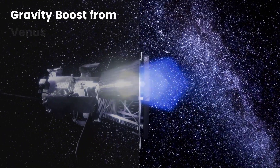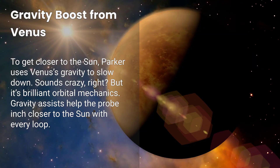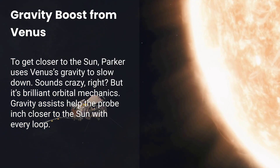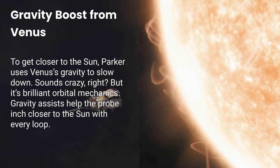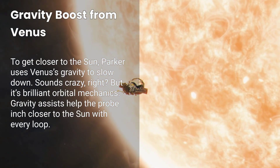Fact number seven: It gets a gravity boost from Venus. To get closer to the Sun, Parker uses Venus's gravity to slow down. Sounds crazy, right? But it's brilliant orbital mechanics. Gravity assists help the probe inch closer to the Sun with every loop.